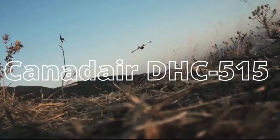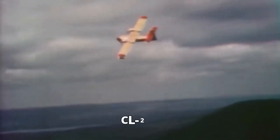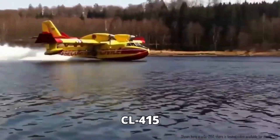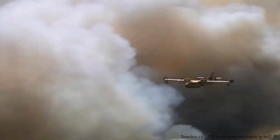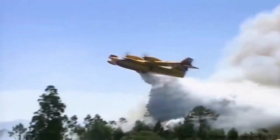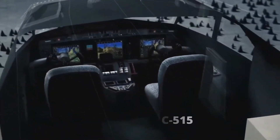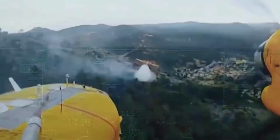Meet the extraordinary Canadair Aerial Firefighter, a legend in the world of firefighting aircraft. From its inception in 1969 as the CL-215 to its latest incarnation as the CL-415, this amphibious marvel has been the cornerstone of aerial firefighting worldwide.